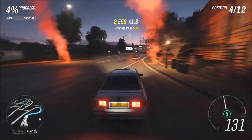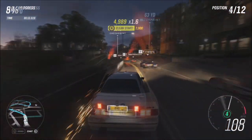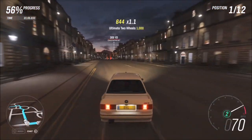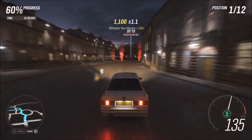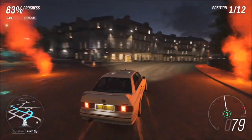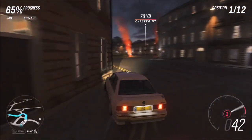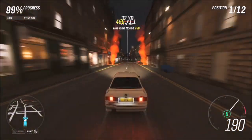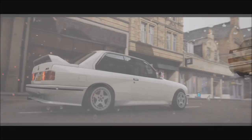Bear in mind that depending on what tune you've got on your car will really depend on the opposition's cars. Because mine's tuned up to S2, I'm up against Aston Martins, Lamborghinis, Porsches etc. If you've got a decent tune on there it shouldn't be too difficult, and if you are finding it a bit of a struggle you can change the difficulty to whatever you fancy. It's actually a fairly quick and easy challenge — it takes about three and a bit minutes to complete the race.